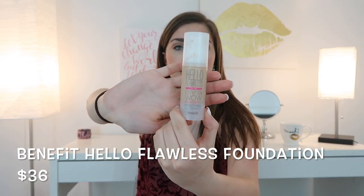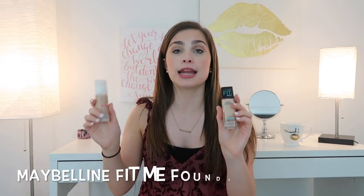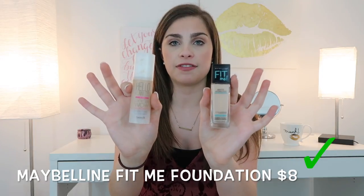The first dupe I have is for the Benefit Hello Flawless Foundation. The dupe for it is the Maybelline Fit Me Matte and Poreless Foundation. They don't really look alike, but it's about what's inside. The Benefit one has really good brightening properties and claims that — and it does deliver. The Maybelline doesn't claim it, but it also has it. They're good for most skin types.